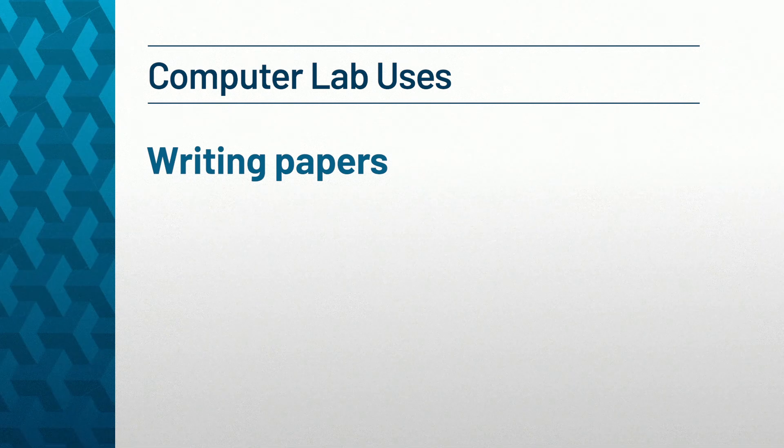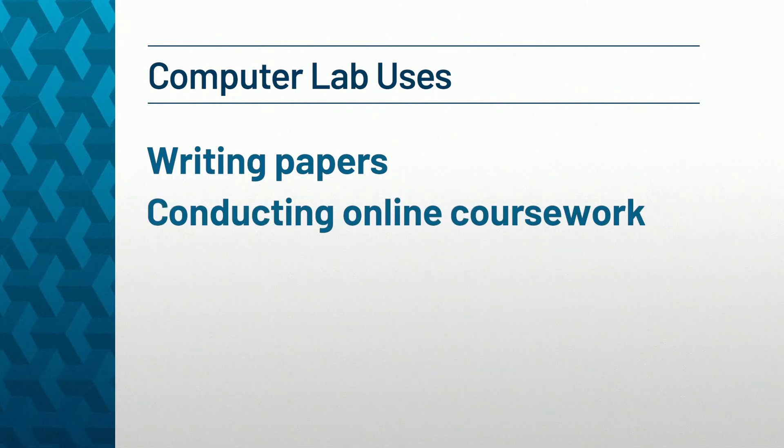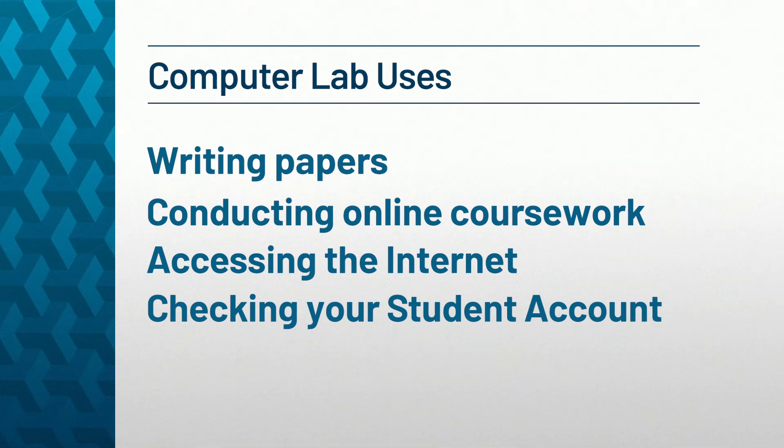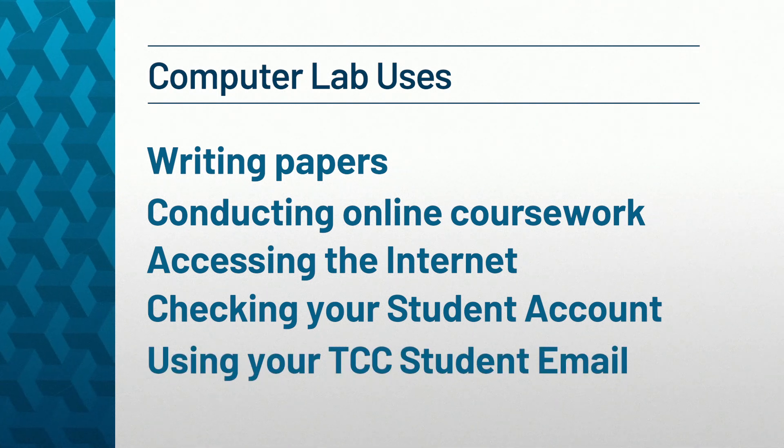You have access to a wide range of technology, research tools, and support at TCC. Libraries and open computer labs can be found on each campus, including the Visual Arts Center in Portsmouth. These open labs have computer stations with software for general student use. This includes writing papers, conducting online coursework, accessing the internet, checking your student account, and using your TCC student email.